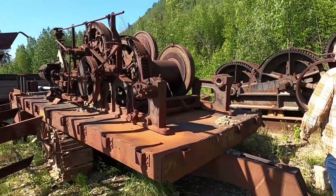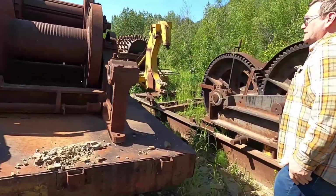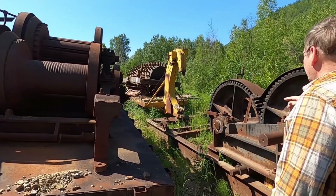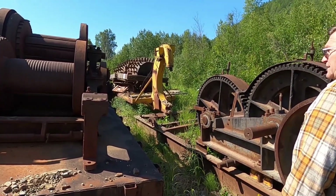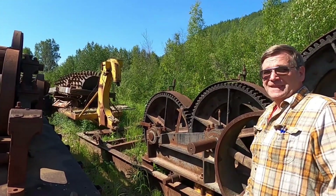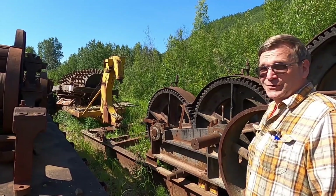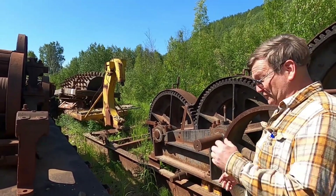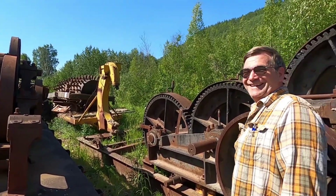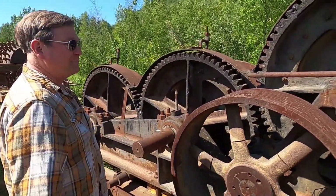These are steam winches. This one originally would have been a three-drum — the extra drum up there is missing. It's pretty much complete other than the drum. It had a real McCoy oiler on it, and I didn't realize how much those were worth. So when I bought it I had a good one, and I sold it off. I wasn't really into steam antiques at the time I first got it.